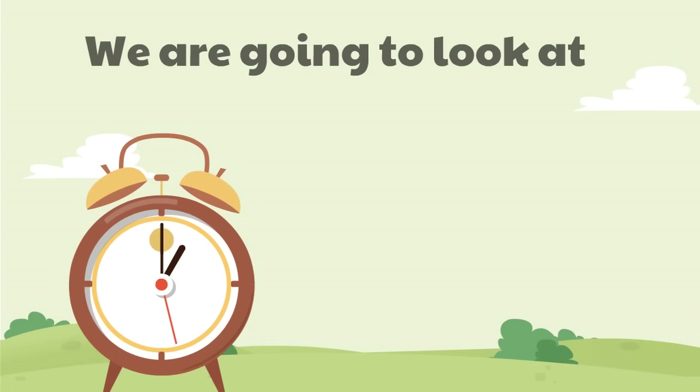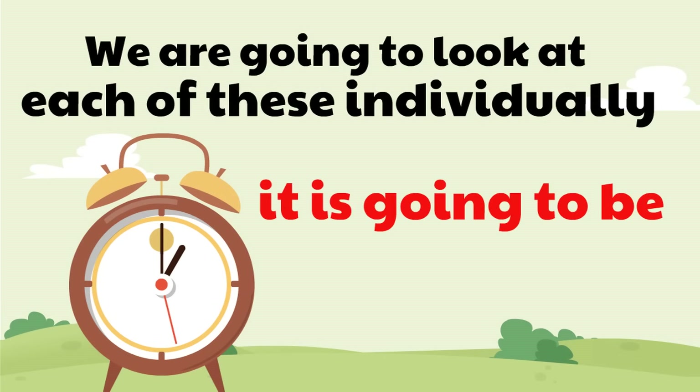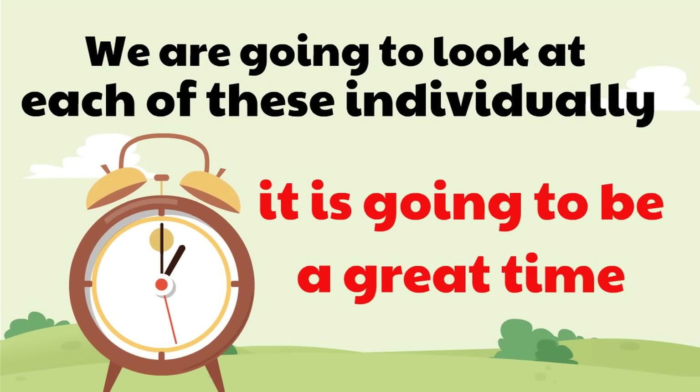We are going to look at each of these individually. It is going to be a great time.